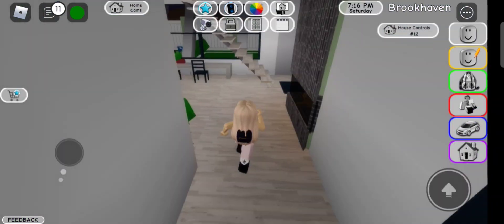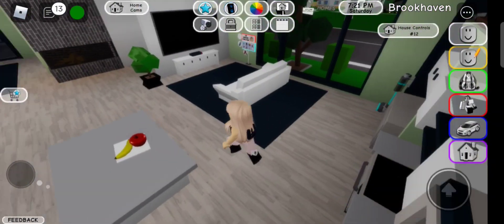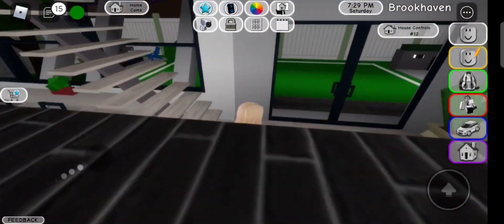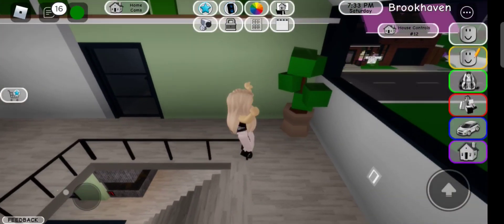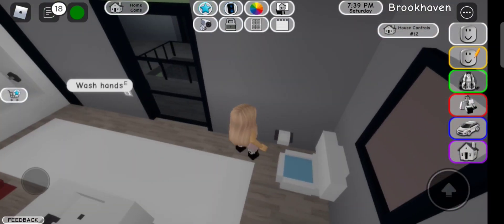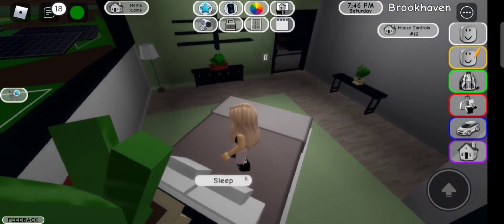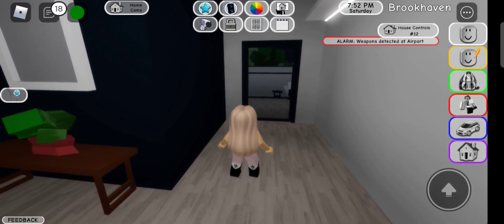We're gonna go in the house and as you can see it's a normal house — a kitchen, a television, a couch, some chairs, a table, a camping side over there, the garage, and everything. And if you see we have a bathroom over here.